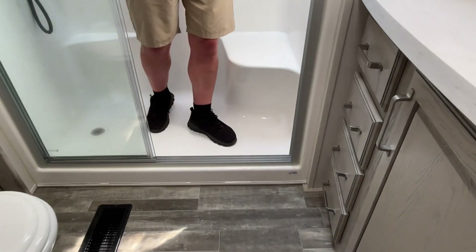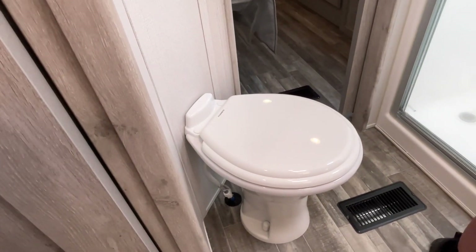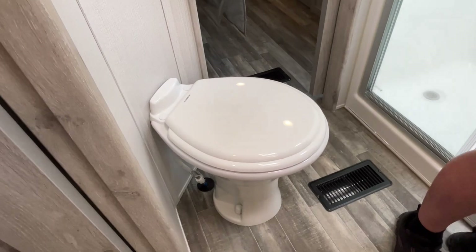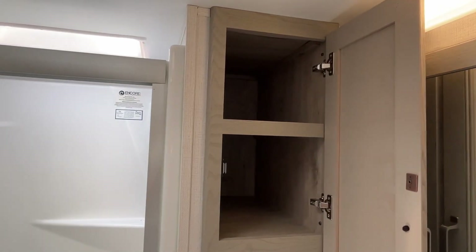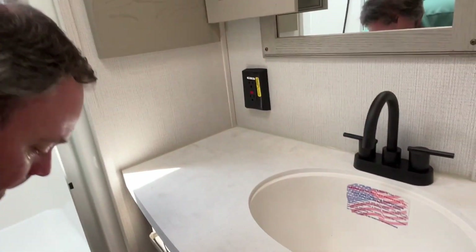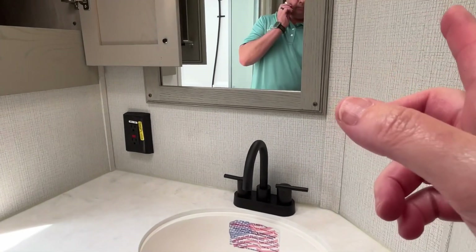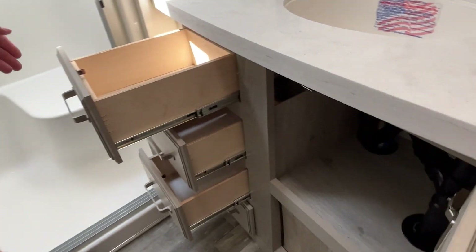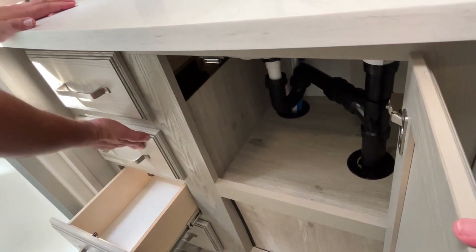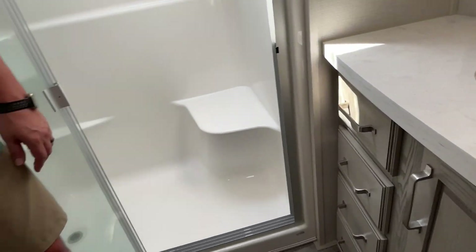You don't have to step up very high to get into this one. Your foot-flush toilet is here — great position with lots of leg room. You can see your heating vents are there in the floor. Over here you've got some linen storage, solid surface countertops in the bathroom, drawers down here, and storage underneath. Very nice, big bathroom.